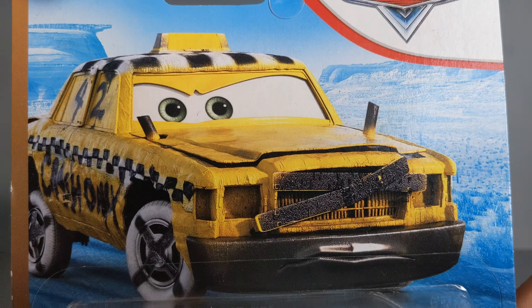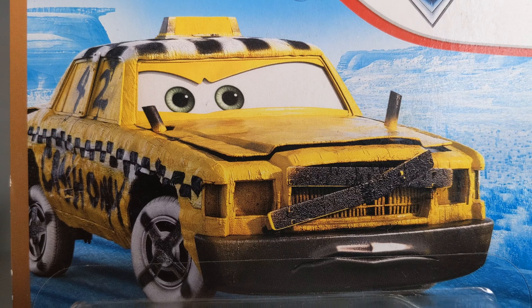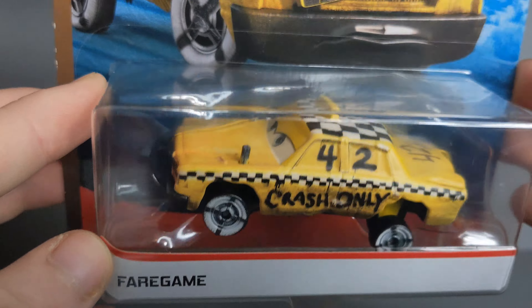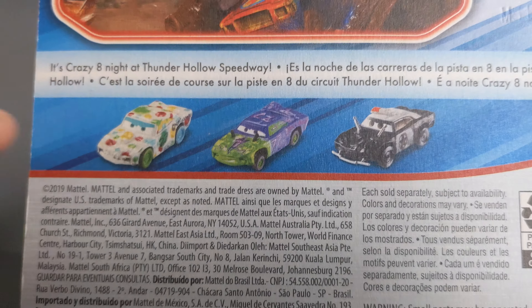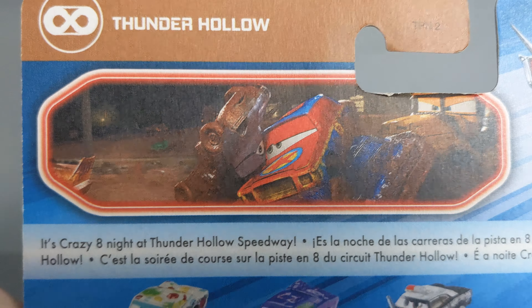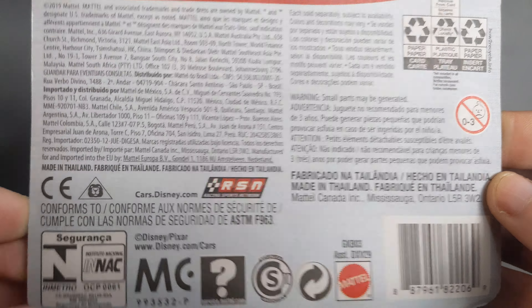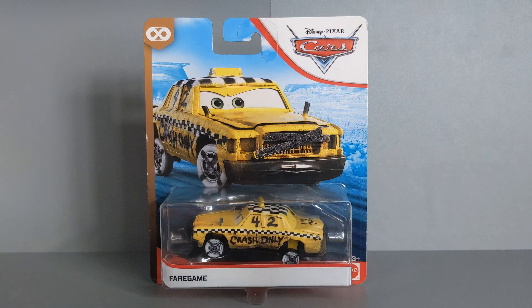And you've got to agree, he does look pretty cool. Here is his packaging from the 2020 Blue Desert Line, with his artwork. There is the Cars logo, we can see the Thunder Hollow logo, and Fair Game, of course. Made by Mattel, 3+. On the back, we can see some other cars — Jambalaya, Liability, and APB — and a little movie scene at the Demolition Derby. It's Crazy 8 Night at the Thunder Hollow Speedway. There is some other information on the back if you want to pause and read.